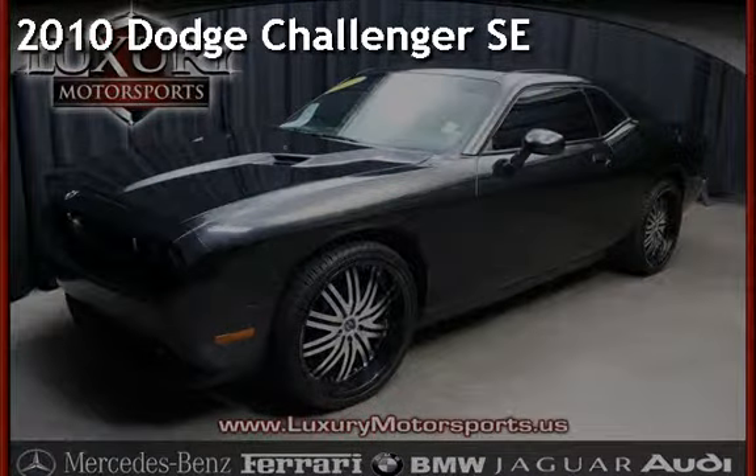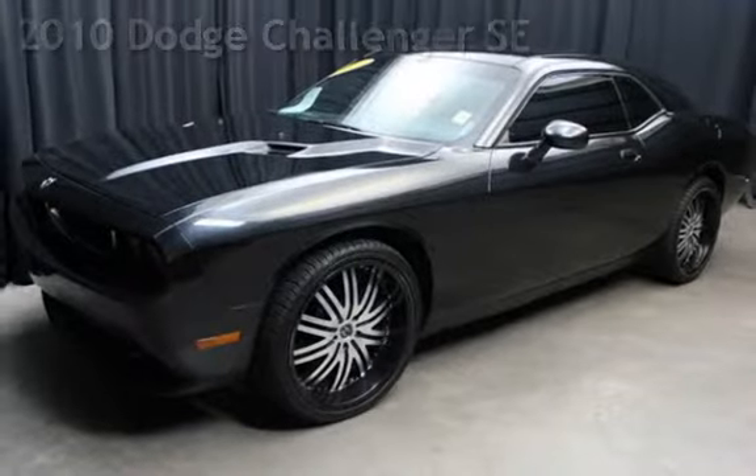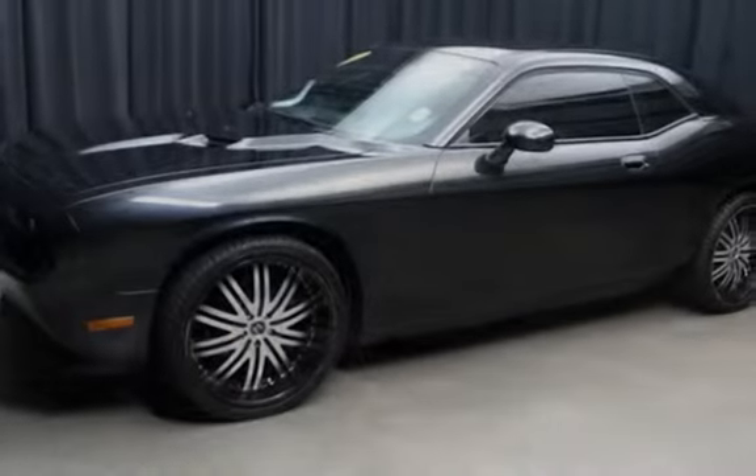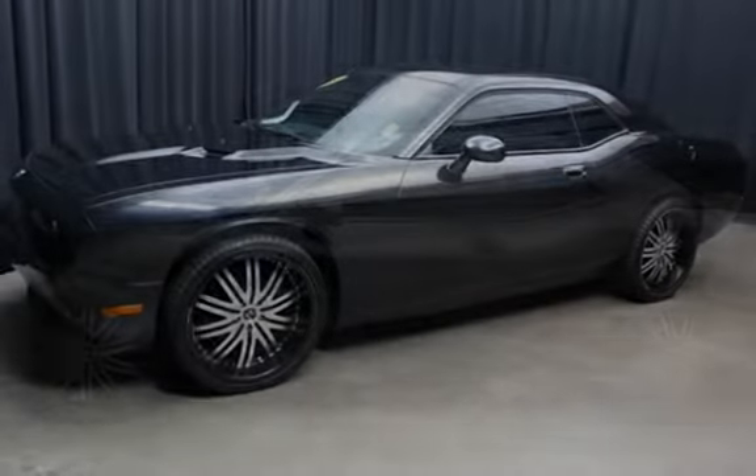Presenting a pre-owned 2010 Dodge Challenger SE. This two-door coupe has a six-cylinder, 3.5-liter V6 engine, with rear-wheel drive and an automatic transmission.